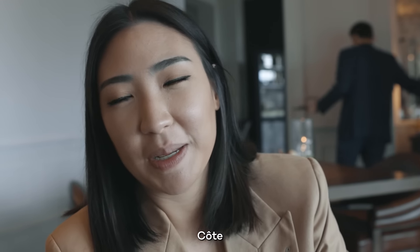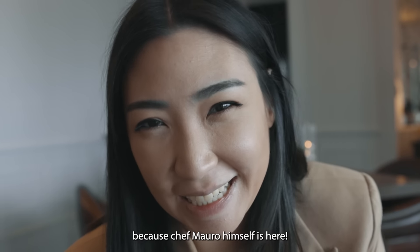Today we are so excited to announce that Chef Mauro himself is here. So excited.